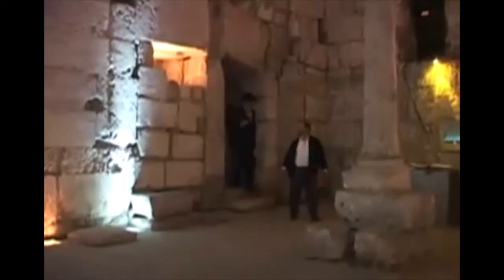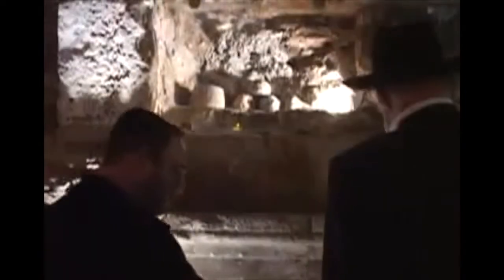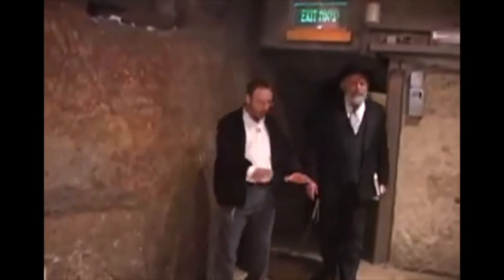As we go deeper and deeper into the tunnel, we are enveloped in a time far away. We see cisterns used for water, ancient roads built by the Romans, a secret room from the time of the Maccabees, projectiles used in the war against the Romans, and a ritual bath that the priests would use to bathe themselves before they entered the temple plaza to perform the temple service.